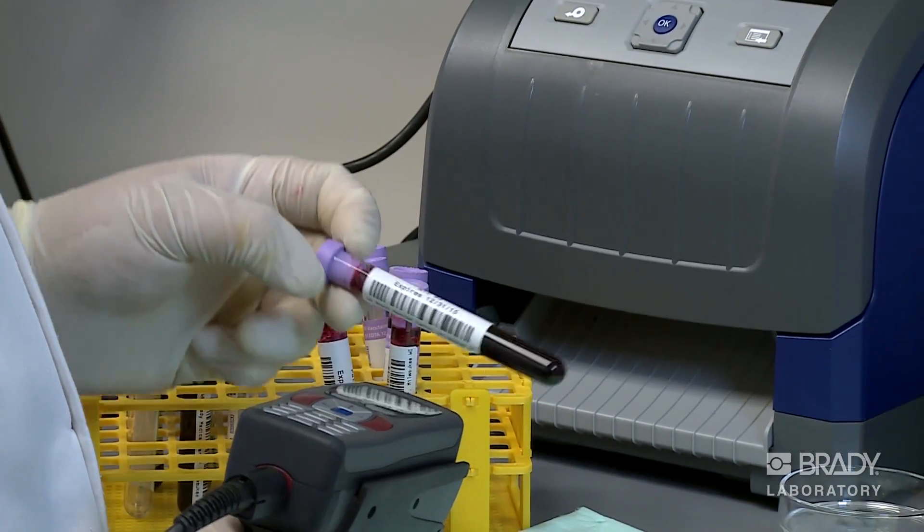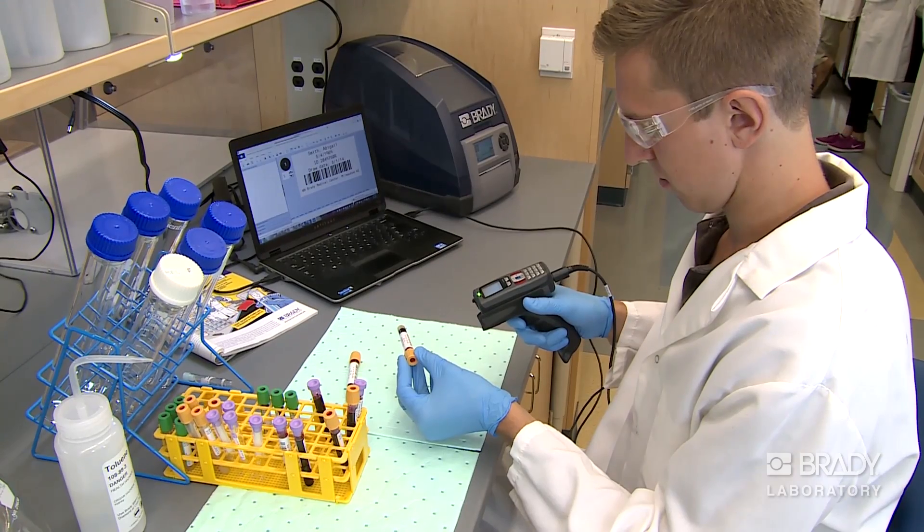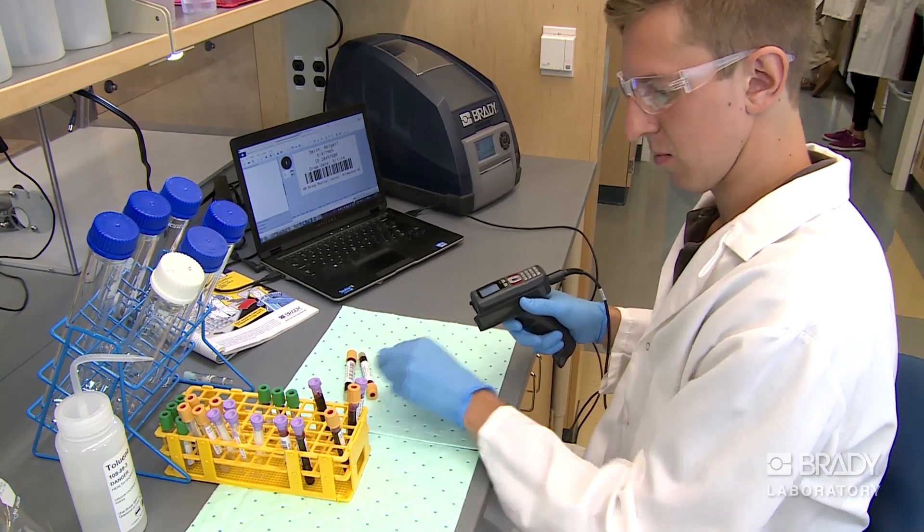Brady also includes a line of barcode scanners for fast, user-friendly data and inventory management.